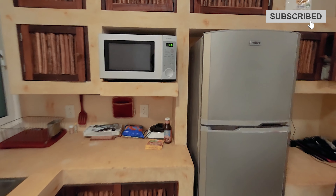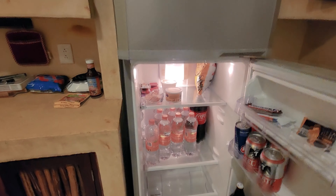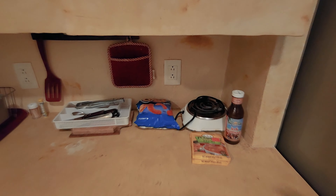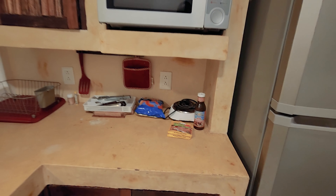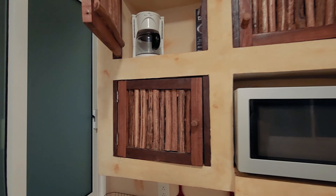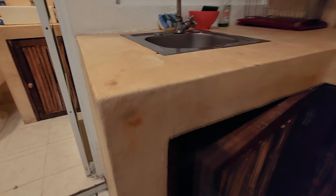You've got a full-size fridge and a microwave. There's a lot of space inside the fridge. For cooking, it comes with one-burner electric but you can always buy another one — they're not expensive, about 150 pesos, that's around seven to ten dollars. You've got your microwave and more space for your kitchen stuff. There's your sink — it's a pretty good-size kitchen area.